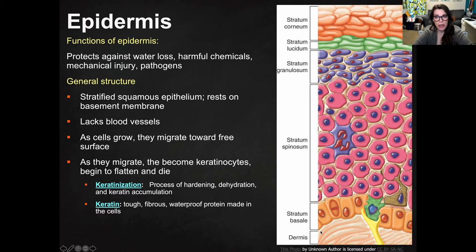Its general structure — I know it looks super complicated, but relax — is that it's stratified squamous epithelium. That means it's squamous epithelial cells arranged in layers, and it rests on the basement membrane that's between the epidermis and the dermis.